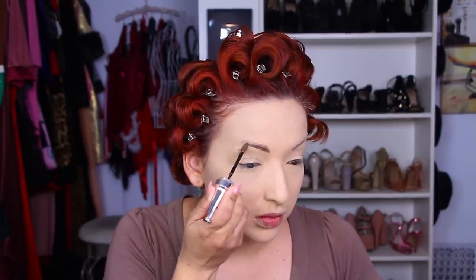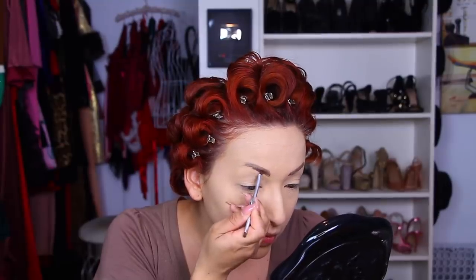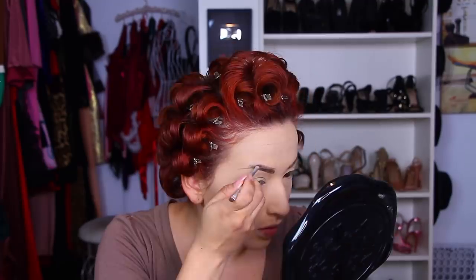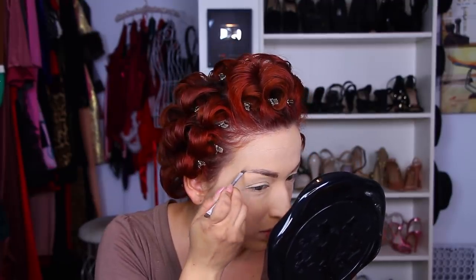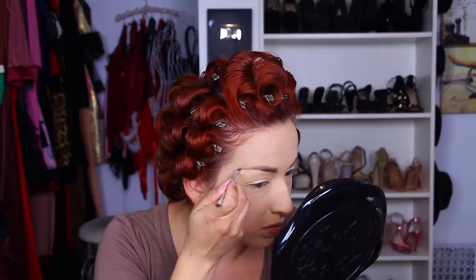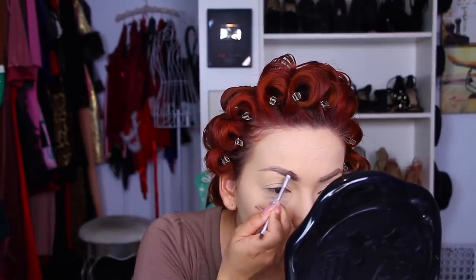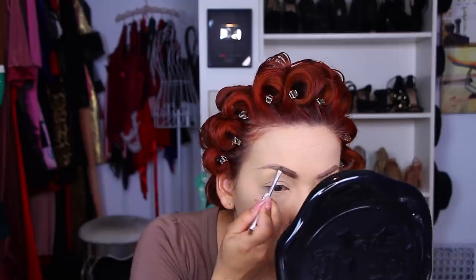Next, I'm going in with my 3D Brow Tones by Benefit Cosmetics, just adding some fibers to my brows so they don't look so thin. Then I'm taking my brow product — the gel portion side — and lining my eyebrows and creating that end tail. Then I'm taking the powder side and setting in that gel. The powder is going to help blend the gel with my natural eyebrows.